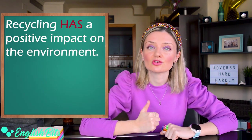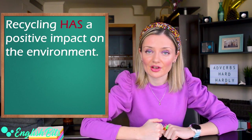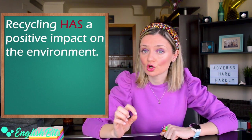Before we start, I'm going to give you the correct answer to the bonus question from the previous video. The correct sentence is: recycling has a positive impact on the environment. The correct collocation is to have an impact on somebody or something, not to make.